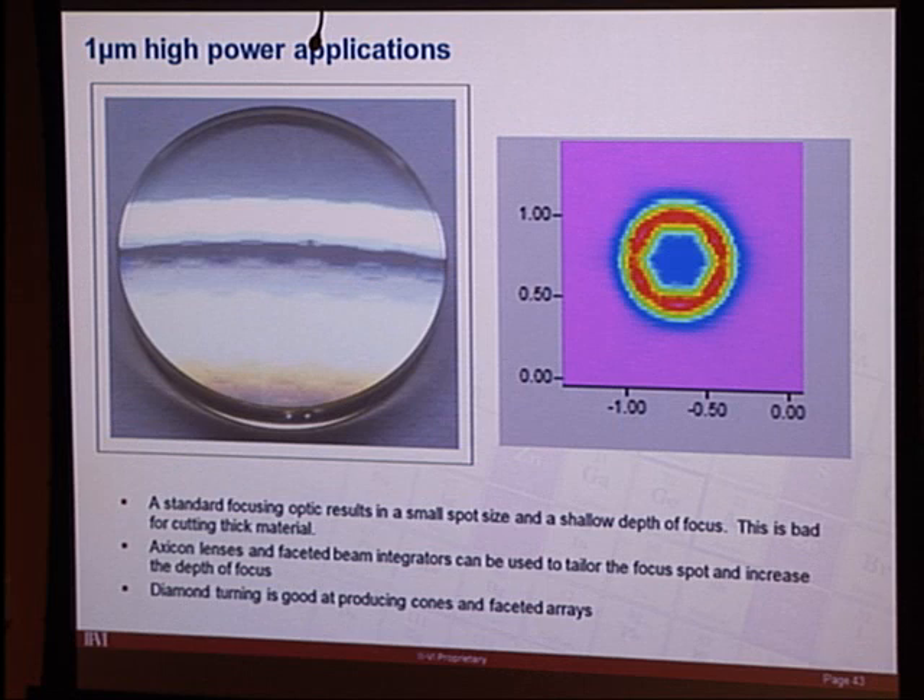Here's a zinc sulfide beam shaping optic with a hexagonal faceted array. The goal was to produce a ring-shaped focus — you can see six lobes on the ring. For fiber laser cutting, a standard optic's focus is too tight and the depth of focus is insufficient for thick material. By programming cones on each hexagonal facet, the focus is spoiled in a controlled way — the contributions superimpose at the focus to produce a ring, lengthening the effective cutting depth.